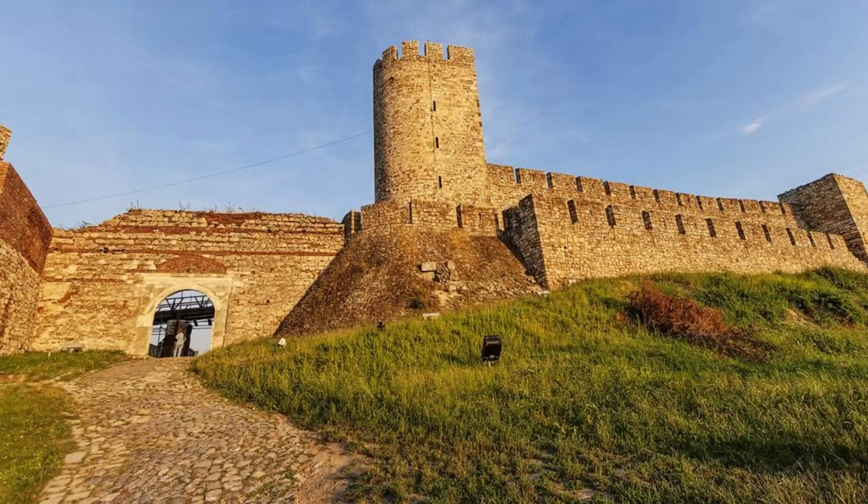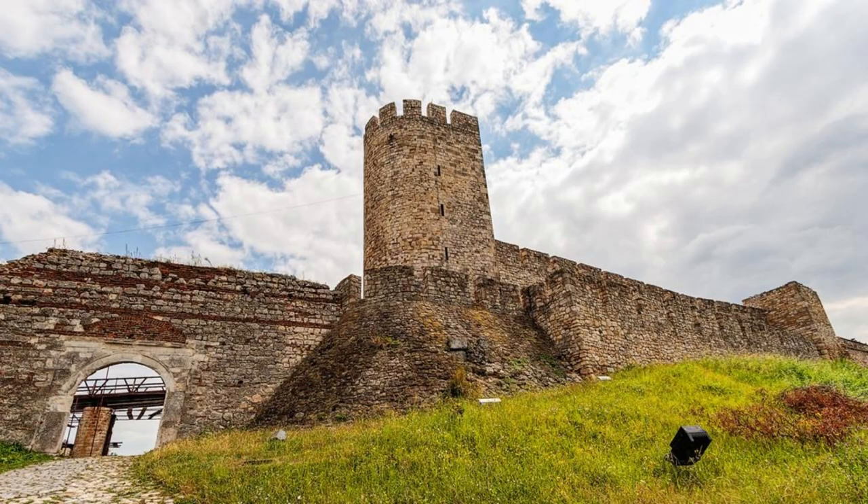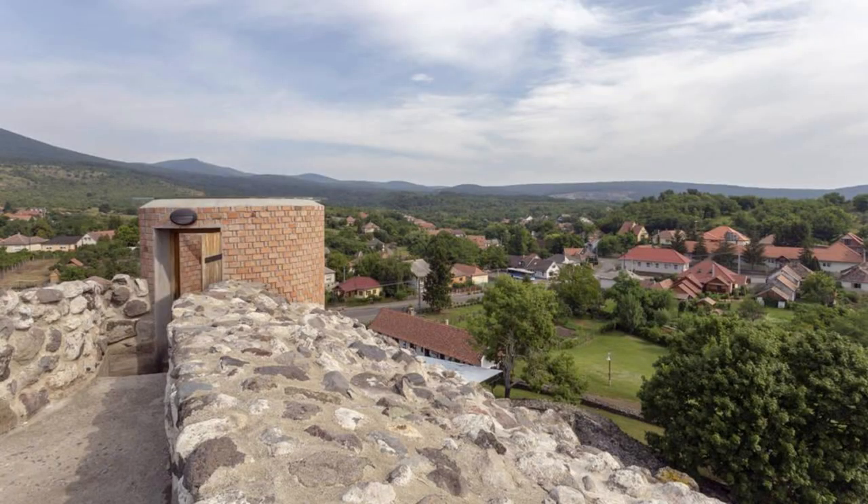Doboj Fortress. Explore the rich history of Doboj Fortress, a medieval stronghold that has stood watch over the town for centuries. Wander through ancient walls, towers, and ramparts as you imagine life in medieval Bosnia. Visit the fortress museum to learn about its storied past and the role it played in defending the region against invaders. Climb to the top of the tower for panoramic views of the town and surrounding countryside. Doboj Fortress is a cultural treasure that offers insight into Bosnia and Herzegovina's turbulent history.